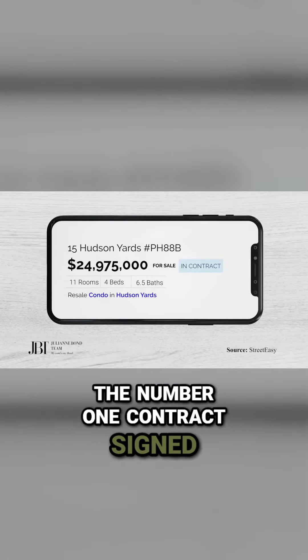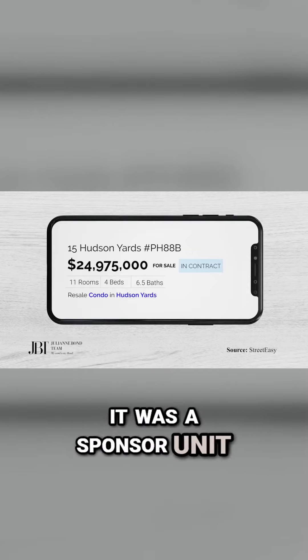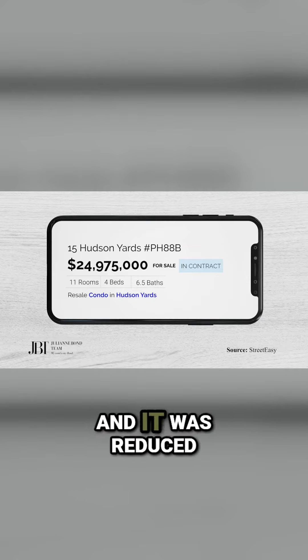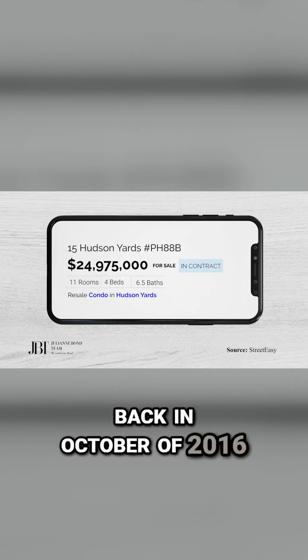The number one contract signed last week was Penthouse 88B at 15 Hudson Yards. It was a sponsor unit, asking just under $25 million, reduced from $32 million when the building started marketing back in October of 2016.